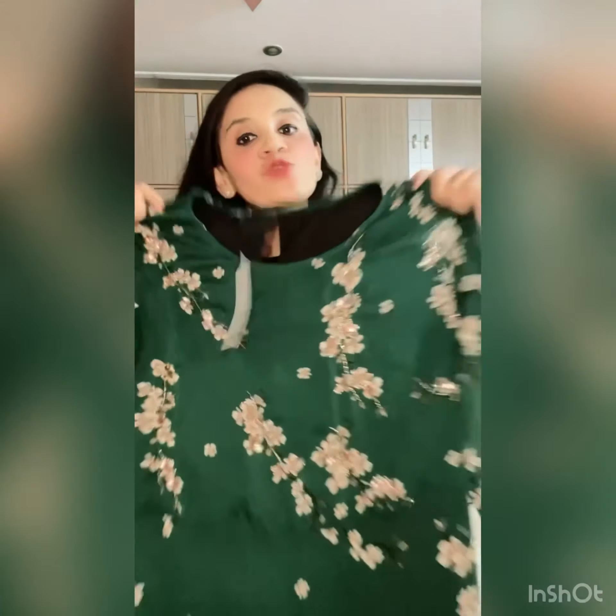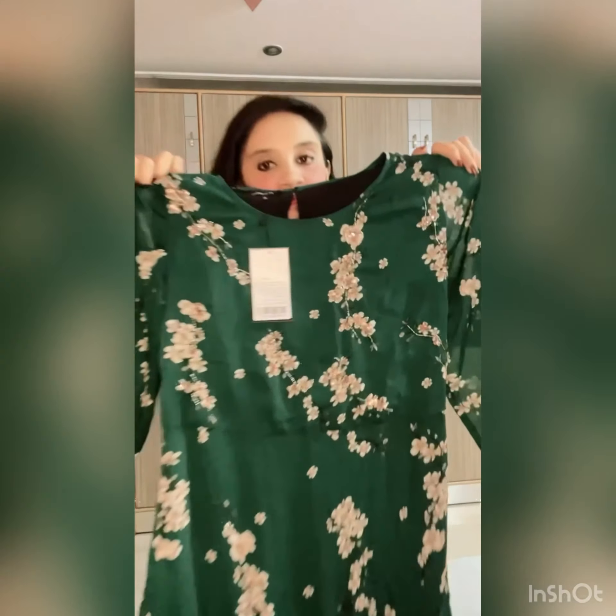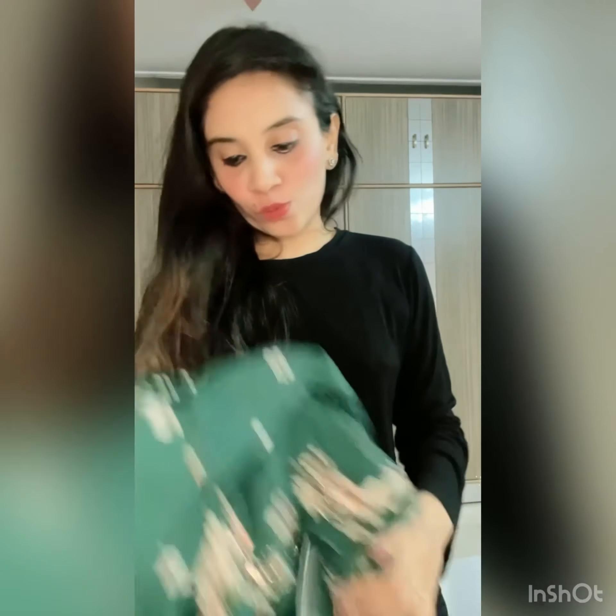This is what I have bought from Myntra and the brand name is KVSFAB. I will tell you the prices at the end of the video. This third outfit is a western dress in green color, also in Georgette, and I have bought this from Myntra. The brand name is Anthea.